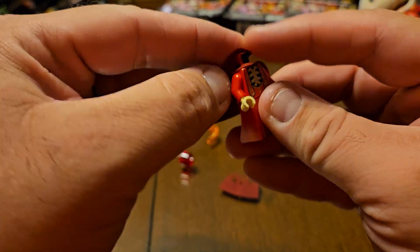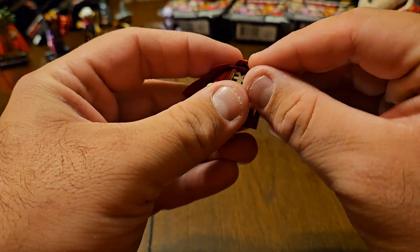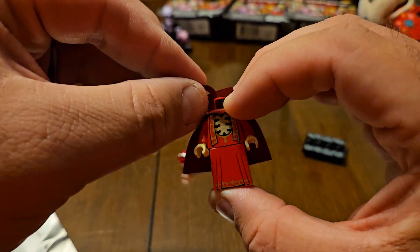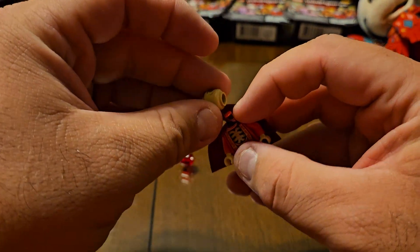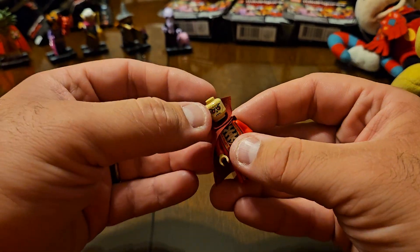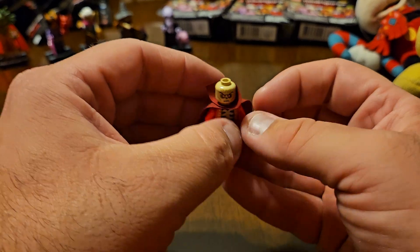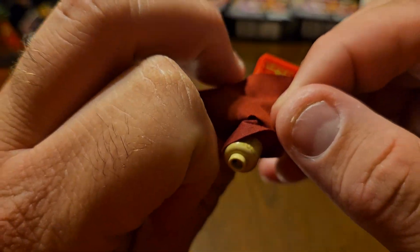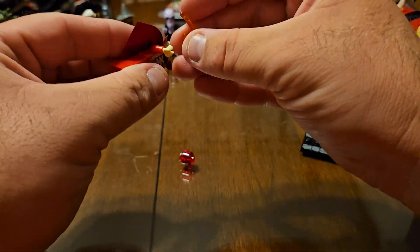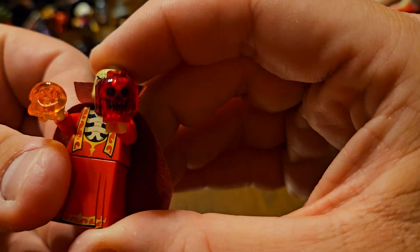There we go. Pretty mean, menacing-looking character. There is no second face, but he does have some printing on the back of the head. And then he has something that can be flung — a little weapon. And then he has a printed trans-red head. There we go — that's great looking.